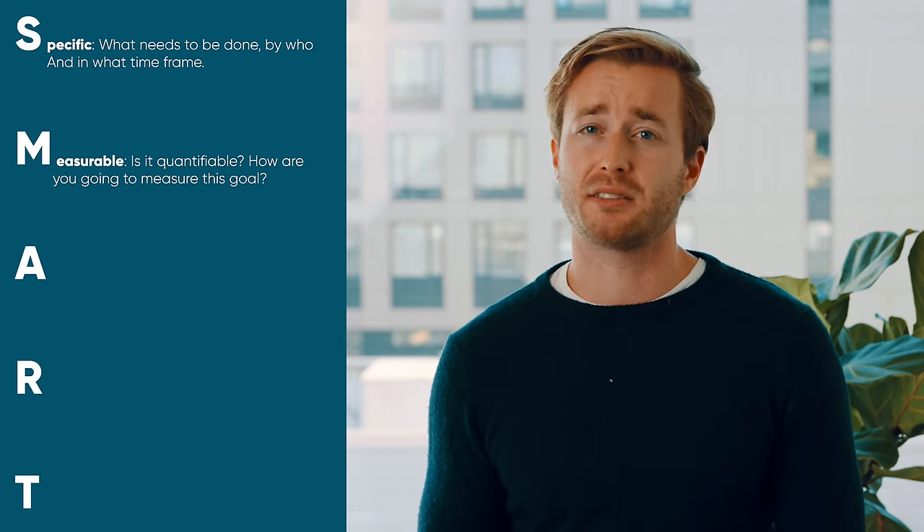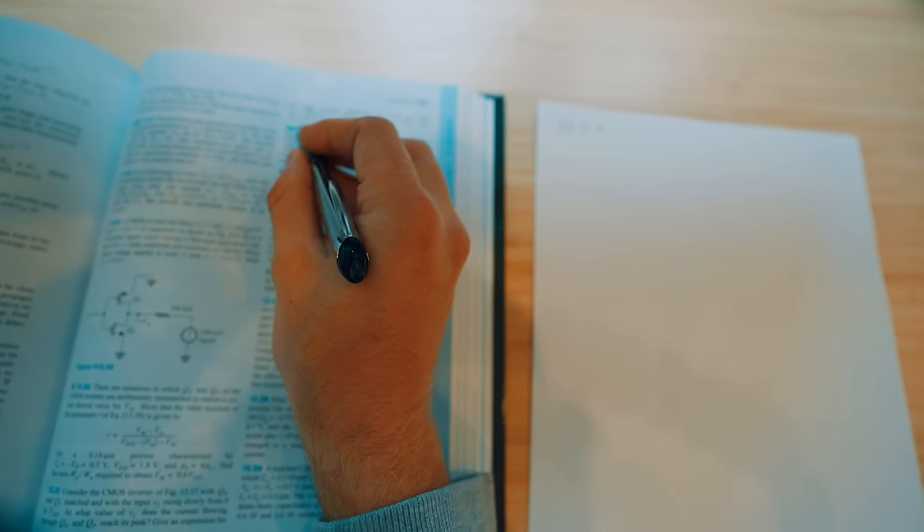M is for Measurable — is it quantifiable, and how are you going to measure success? Maybe you'll measure your time spent studying, and your performance on quizzes, homework, and tests. A is for Achievable — am I being realistic? If it requires an extra eight hours a day of studying to improve grades by 10%, that's not reasonable. What about a 5% increase in grades for an extra hour of studying every day?